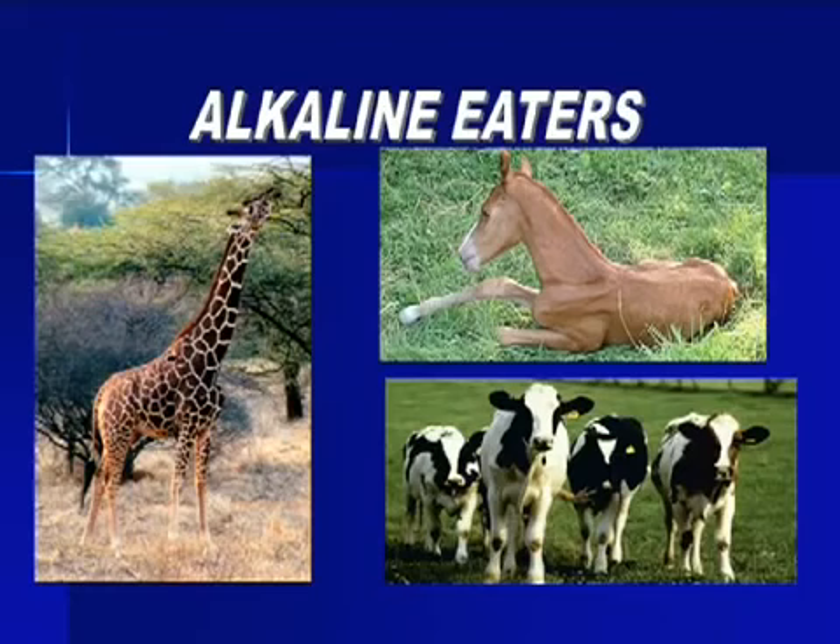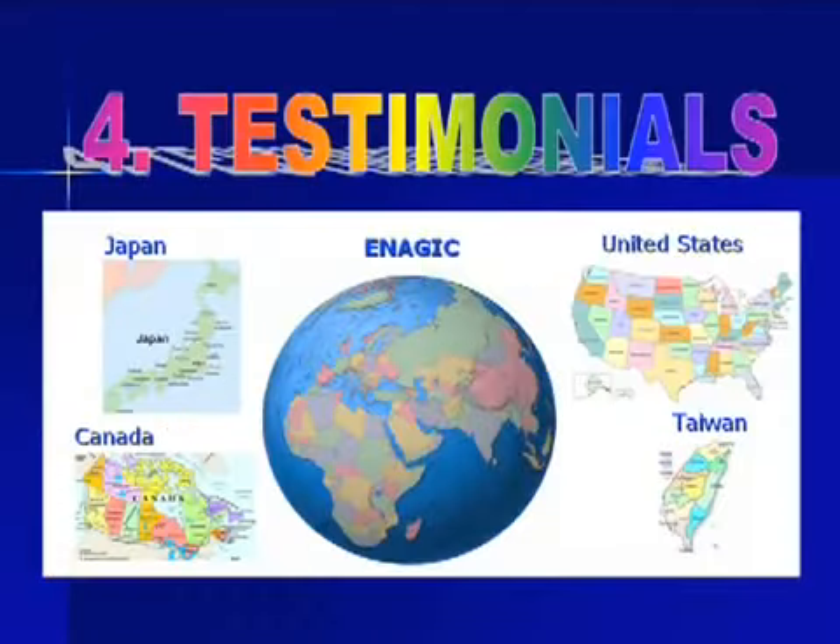Check out these strong animals who are alkaline eaters. All they eat is grass every day and it keeps them healthy and strong. Now I want to tell you about some of the feedback I got from people who own the Kanjin Water machine in my group.